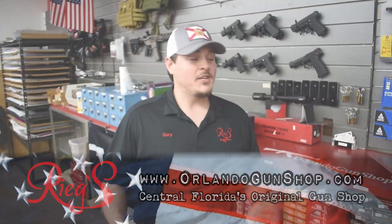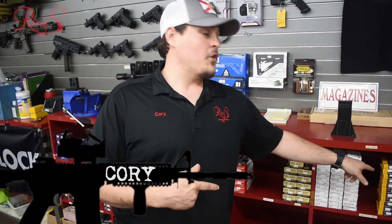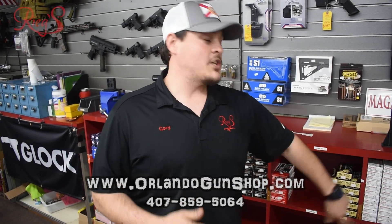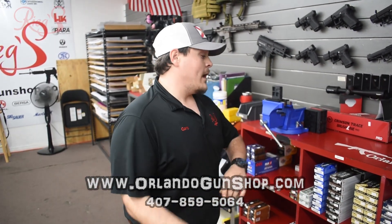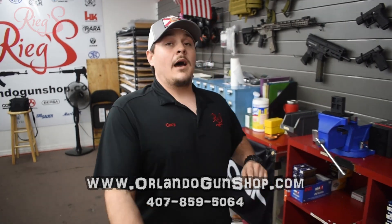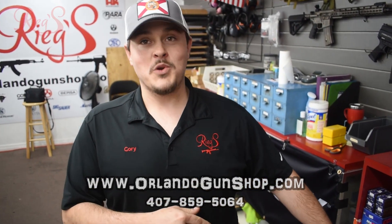Hey everybody, welcome back to Riggs Gun Shopping Range. We got plenty of ammo to choose from like I was saying. We have X-TAC for your 5.56, .223 Winchester, .45 FMJ, .40 caliber FMJ and hollow points, 9mm hollow points and FMJ. We also have .22 Magnum, .357 Magnum, and .380 Auto.